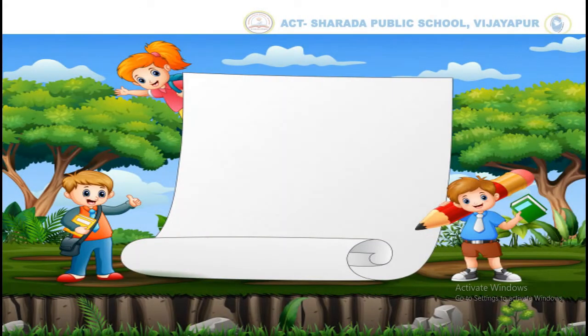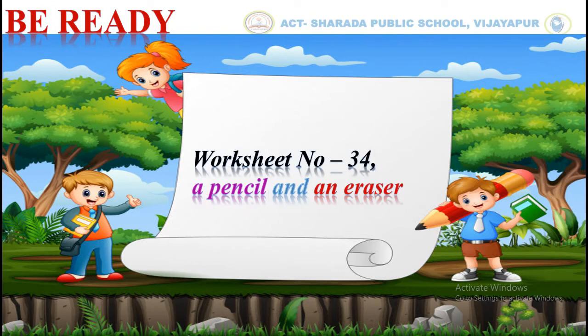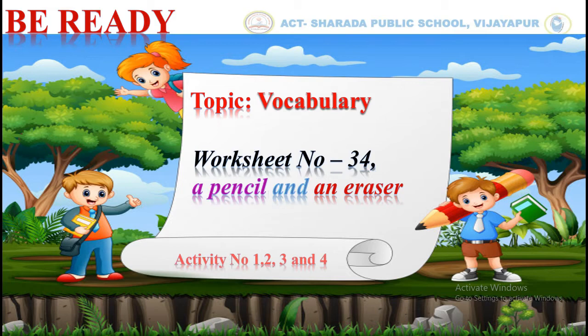Before that, be ready with your worksheet number 34, a pencil and an eraser. Topic: vocabulary worksheet. Activity number 1, 2, 3 and 4.